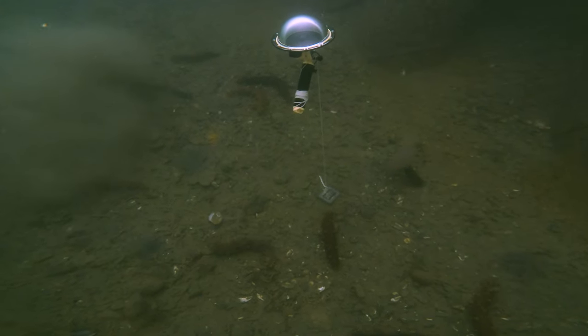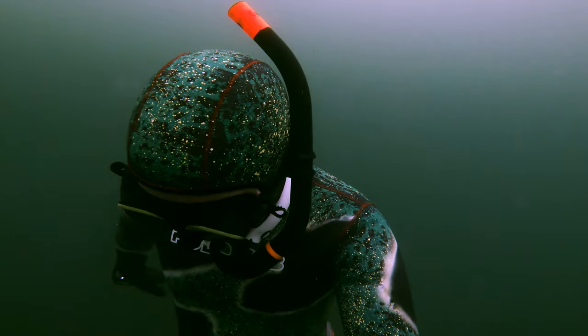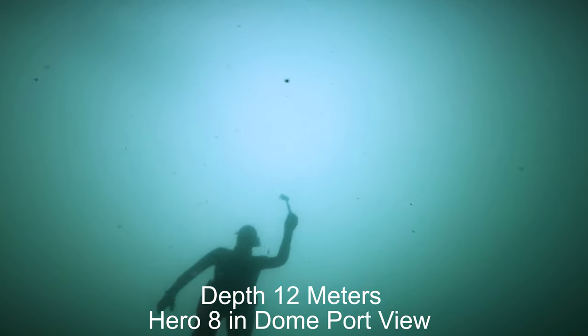I wanted to try a new setup for taking time lapses of schools of fish. I really wanted to try it on the yellowtail at a quarter mile past Porto, but visibility was quite bad, so I set it up here at the end of the ferry dock where I knew I could find the camera when I came back to recover everything.